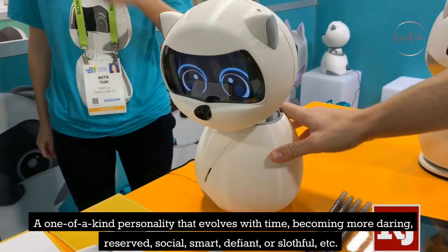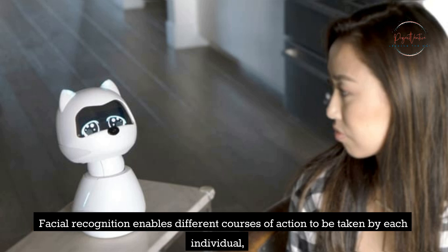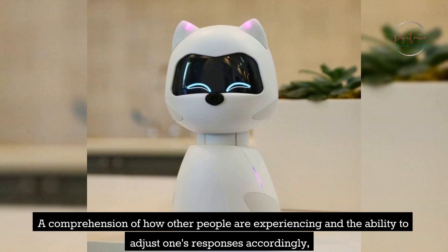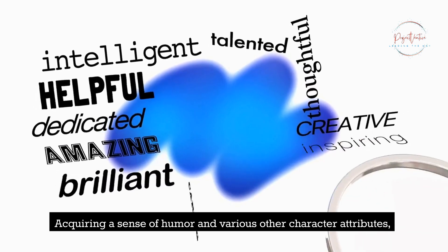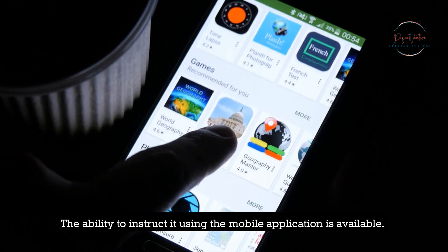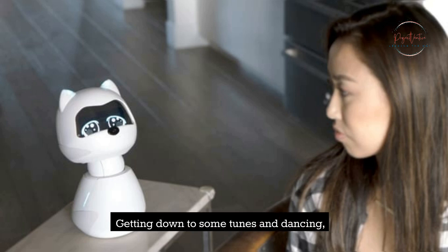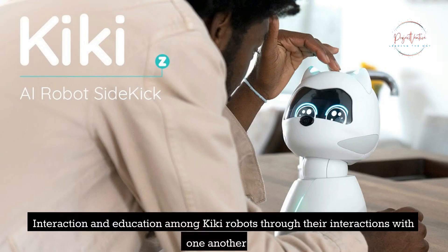Kiki has a one-of-a-kind personality that evolves with time, becoming more daring, reserved, social, smart, defiant, or slothful. Facial recognition enables different courses of action to be taken with each individual, along with a comprehension of how other people are experiencing emotions and the ability to adjust responses accordingly, acquiring a sense of humor and various other character attributes. The ability to instruct it using a mobile application is available, including observation of events through the use of gaze, getting down to some tunes and dancing, and interaction and education among Kiki robots through their interactions with one another.